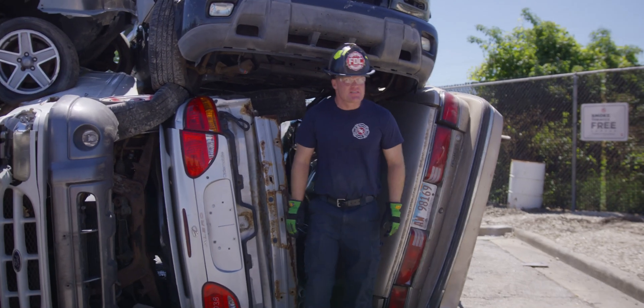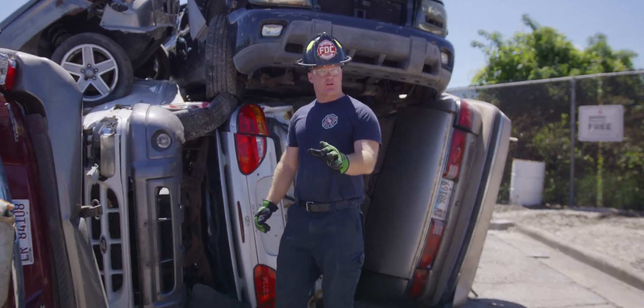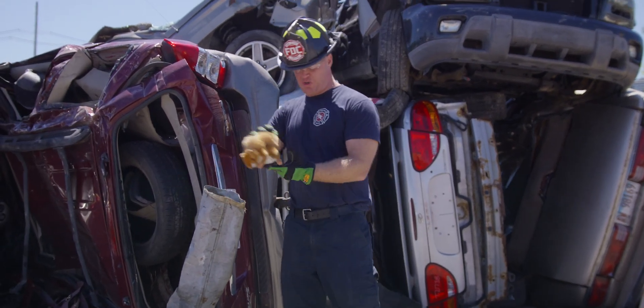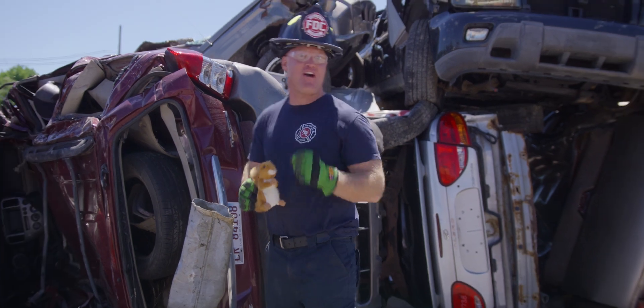The answer is yes. But what if you had a multiple car pile-up, your airbags have failed, and the only thing you have is your spreaders to help rescue a helpless squirrel trapped underneath all of the chaos? Let's find out.